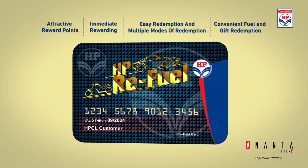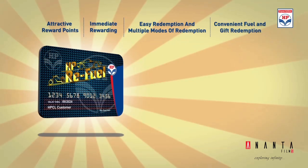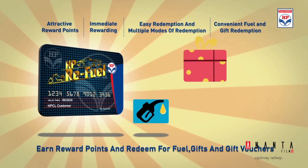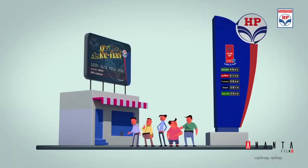Not only is this loyalty program easy and convenient to use, but it is also highly rewarding, which the user can redeem for fuel, gifts or gift vouchers through the website, mobile application or SMS.